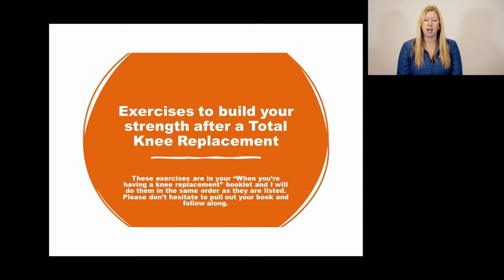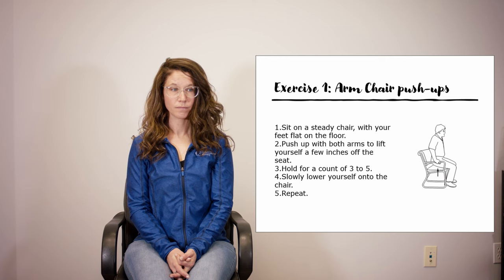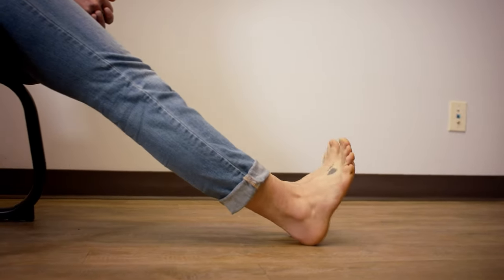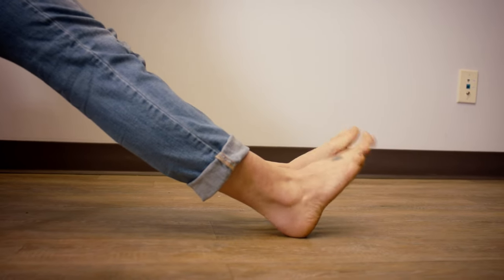Now we'll go over exercises to help strengthen your knee after a total knee replacement. These are all in your booklet. Exercise one is called armchair push-ups: sit on a steady chair with your feet flat on the floor, push up with both arms to lift yourself a few inches off the seat, hold for a count of three to five seconds, slowly lower yourself back down, and repeat five to ten times. Exercise two is ankle pumps: sitting on a steady chair or laying down, bend your ankles to move feet up and down alternating feet, and repeat at least ten times for both feet. This is a great exercise for circulation and easy to do right after surgery.